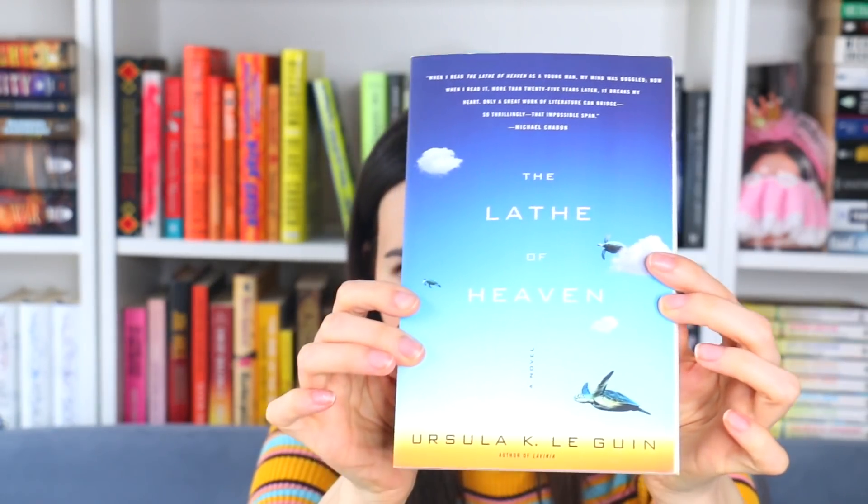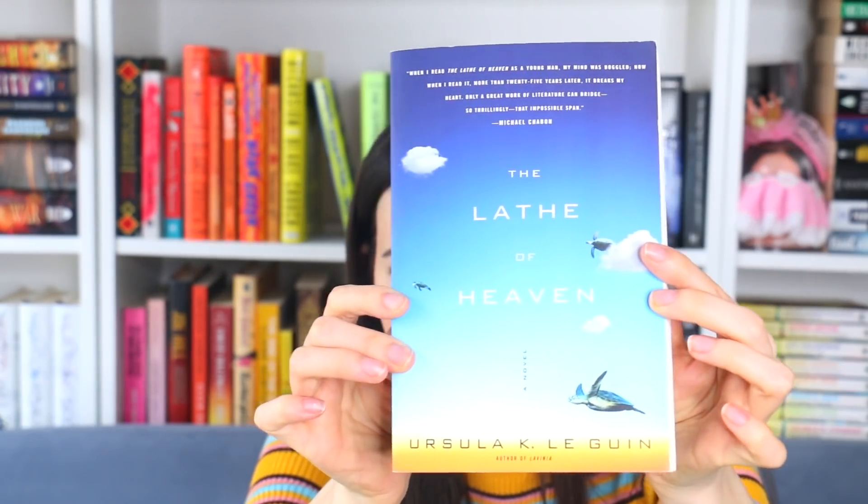This one isn't the worst when you actually look at it up close, but it's a tough sell when I quickly show it on YouTube. This is The Lathe of Heaven by Ursula K. Le Guin. It's a really short book that follows a man who starts dreaming and his dreams are affecting reality. He goes to a psychiatrist who tries to use that to change the world. Super fun book, super interesting, but the cover just doesn't sell it.